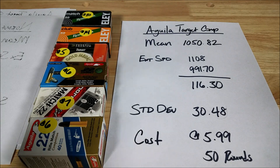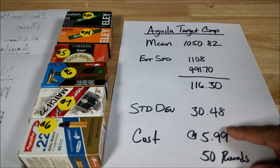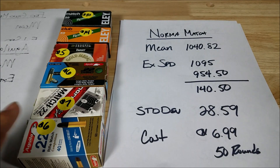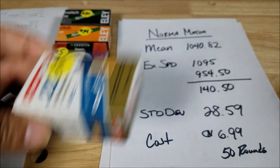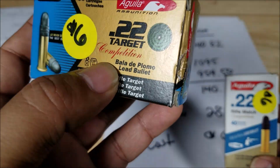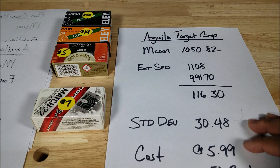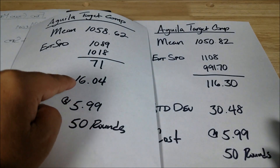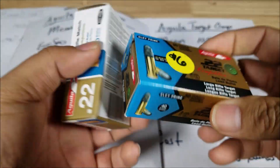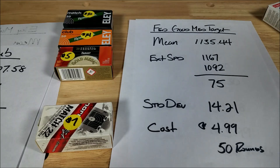So what does all this mean? From a value standpoint, I can guarantee we'll find bulk ammo with a standard deviation below 30.48 or even 28.59, so I'd stay away from the Norma Match and this Aguila Rifle Match box. Here's what also drives me crazy: these two Aguila boxes are the same price — $6 for 50 rounds. One says 'Target Competition,' one says 'Rifle Match,' but look at the standard deviations: 16.04 versus 30.48. You can't tell the difference from the packaging.